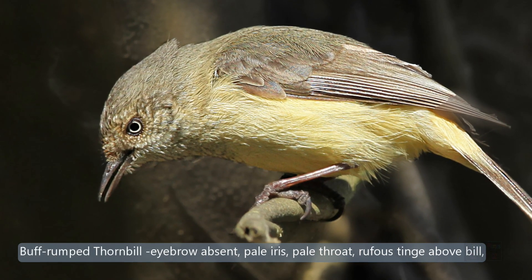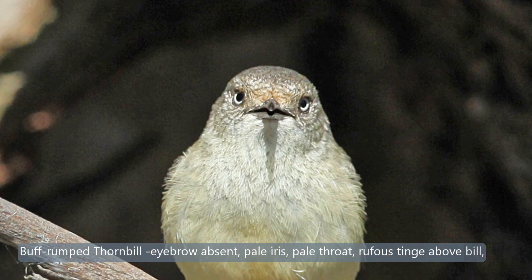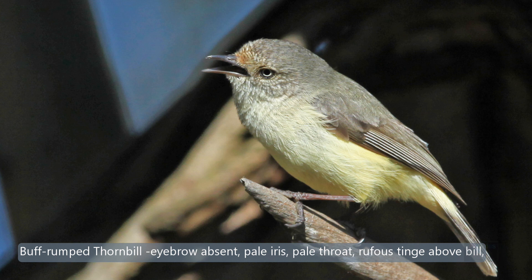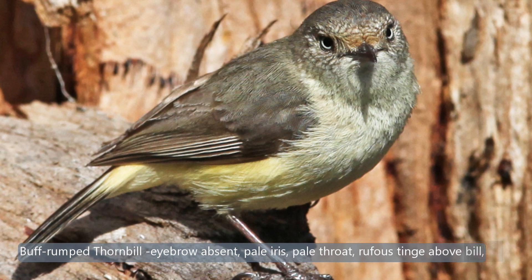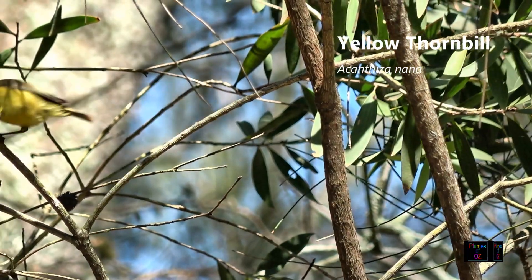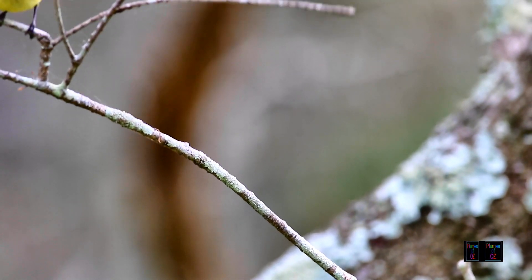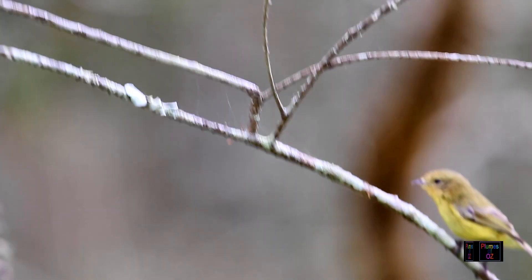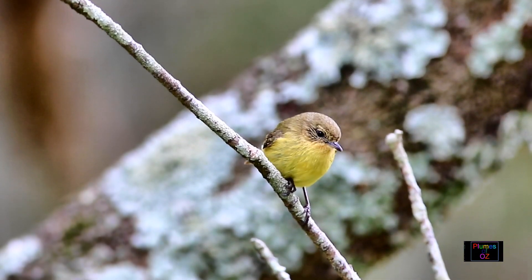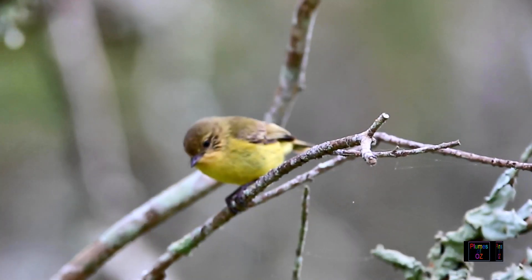To clarify the buff-rumped thornbill, here are some classical shots. Notice that the eye and throat are pale, but the throat is not as white as the white-throated gerrigone. Now the two yellow thornbills we've looked at so far have had pale eyes and a pale yellow feather colour rather than a deep cadmium yellow. But now a thornbill which is a deep yellow with an olive green to brown back, and different from the others — the iris is dark. This is the yellow thornbill, found in the southeast corner of Australia, more towards the coast, but its habitat does extend across the divide into the drier parts of eastern Australia.